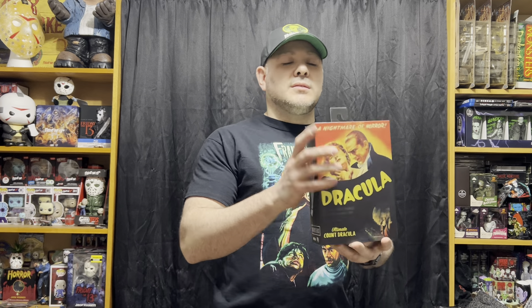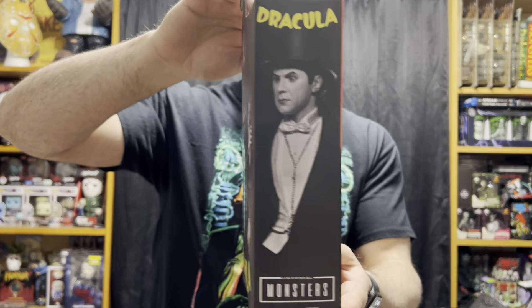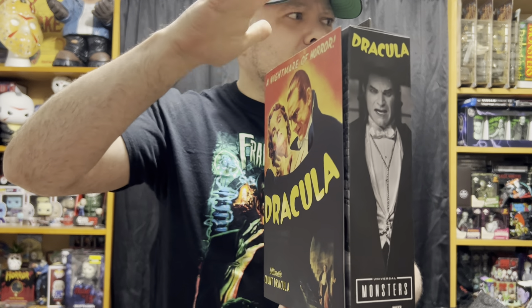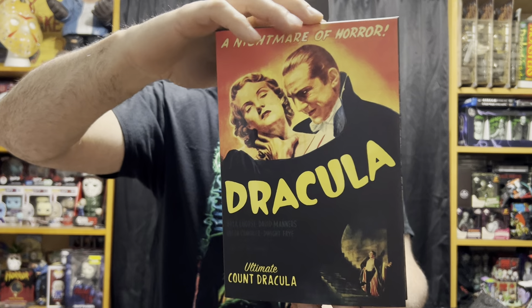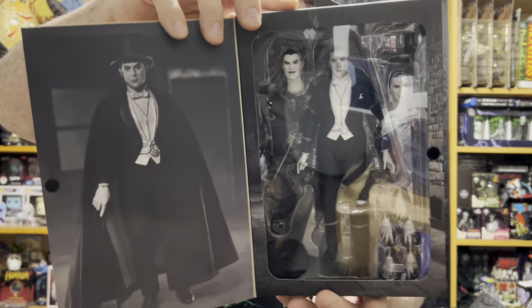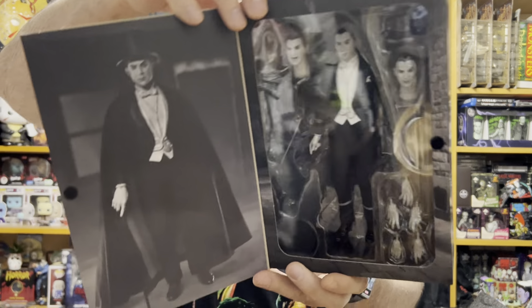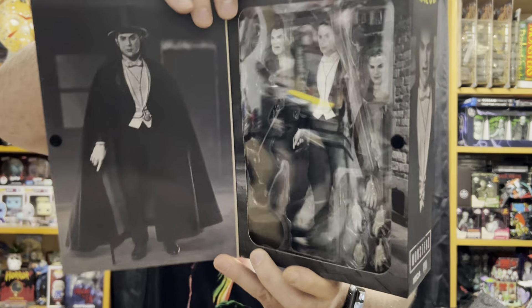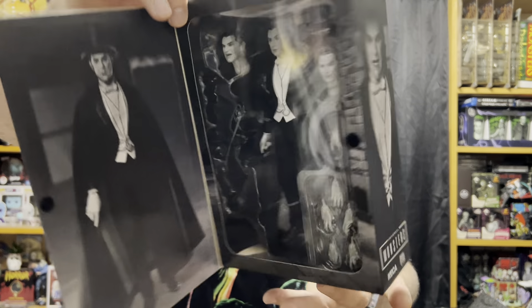I finally got a Dracula Ultimate figure — this is the black and white version. Unlike all of the other Universal Monsters, which I believe are just identical between the colorized and black and white versions, this is a slightly different version. I believe they call it the Carfax Abbey version. It comes with the top hat, cape, and cane. So it's cool to have a slightly different version than the colorized one.